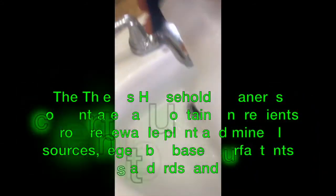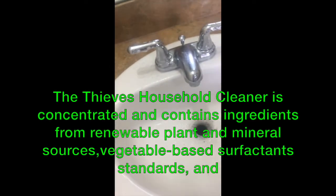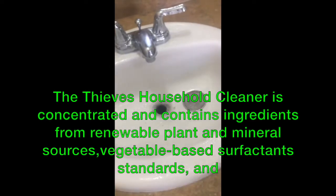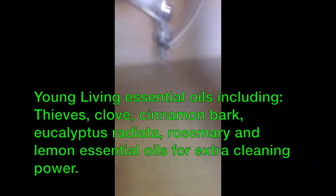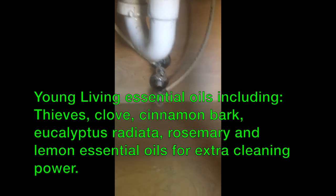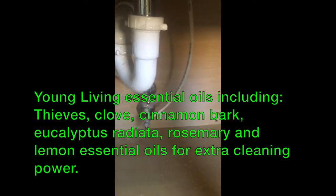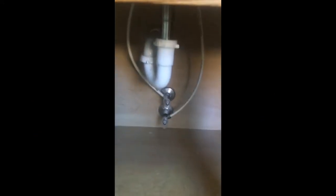Let's go up to my sink — it's dirty from cleaning it. I'm spraying my Thieves cleaner all in there, even putting some down there, spraying all of this. I know with Thieves cleaner it's going to clean and disinfect all of that yuckiness. I'm going to let it sit there for a few minutes so it can do its job.